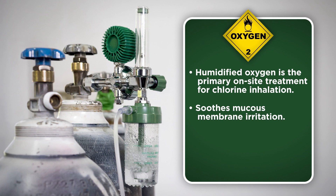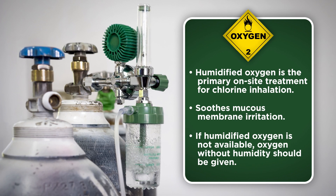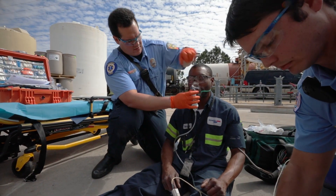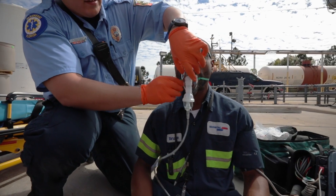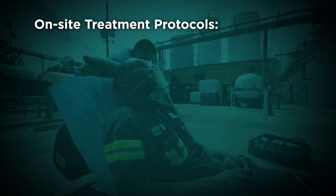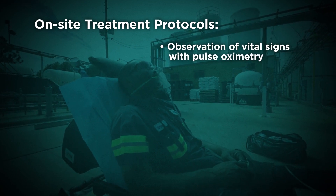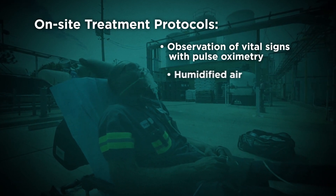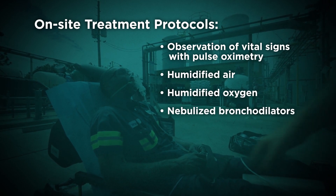Humidified oxygen is the primary on-site treatment for chlorine inhalation since the humidity soothes the irritation to the mucous membranes caused by the chlorine. However, if humidified oxygen is not available, oxygen without humidity should be given if oxygen therapy is indicated. There is no single protocol for treatment of chlorine inhalation or injuries to skin or eyes. Treatment protocols at on-site facilities may include observation of vital signs with pulse oximetry, humidified air, humidified oxygen, and nebulized bronchodilators.